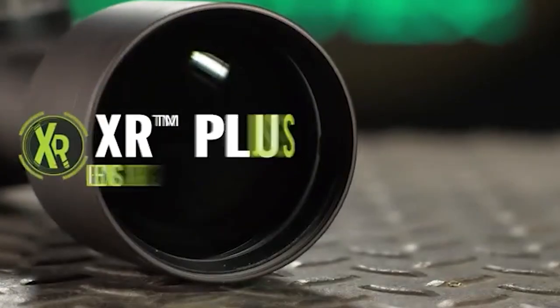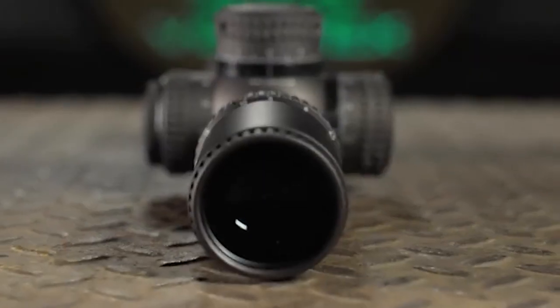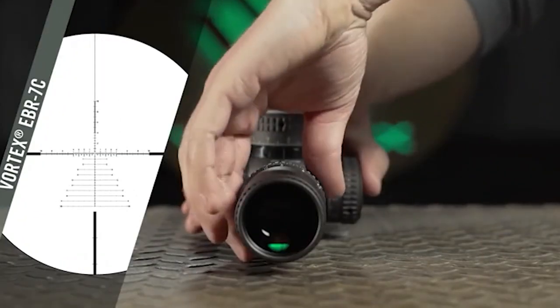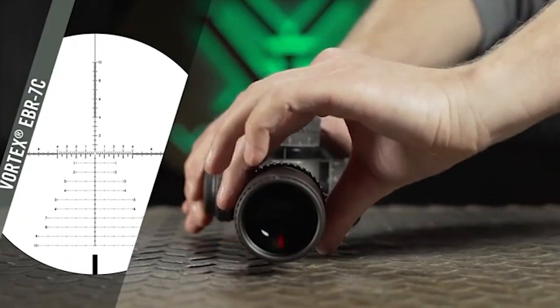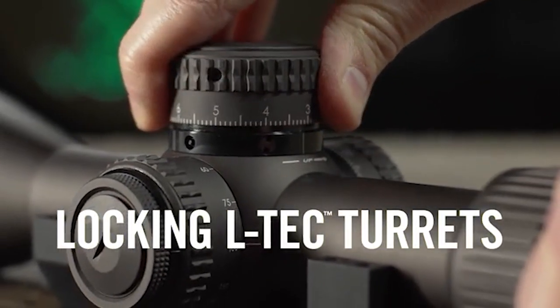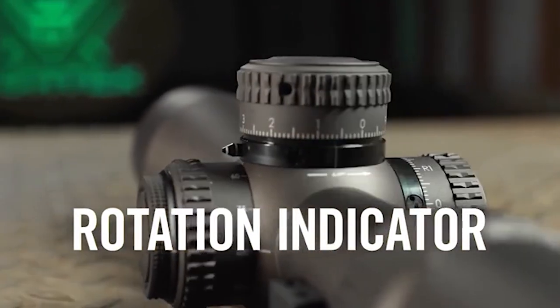Premium XR Plus multi-coated lenses enhance brightness and color fidelity. Available reticles provide advanced options to quickly estimate range and compose complex precision shots. The first focal plane reticle subtensions remain accurate throughout the entire zoom range.